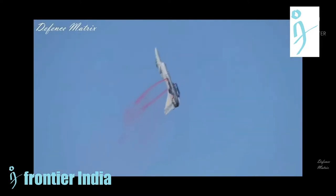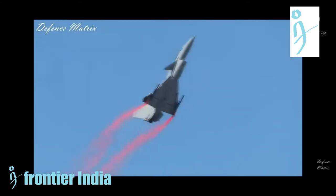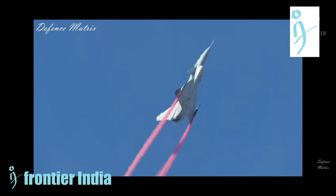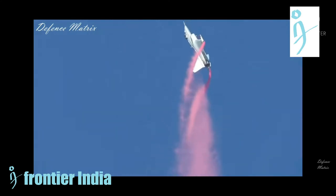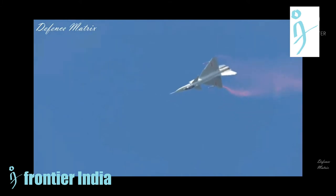The Pakistan Air Force has signed a supply contract with AVIC to supply J-10CE fighter jets. As per the agreement, the Pakistan Air Force will start receiving the fighter jets by the end of 2021 and eventually reach a delivery scale of about 36 aircraft, enough for two squadrons.